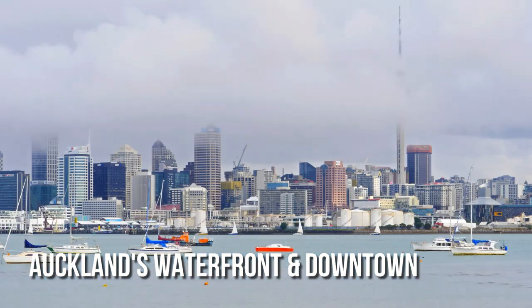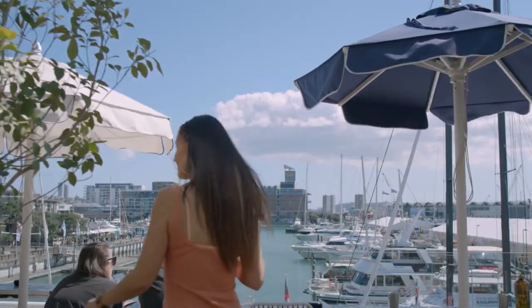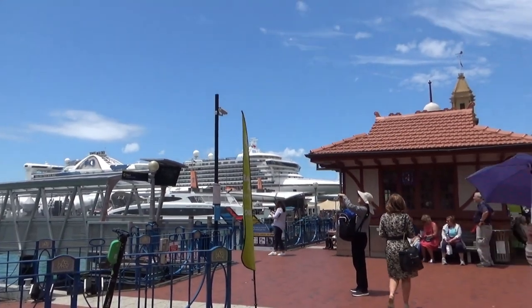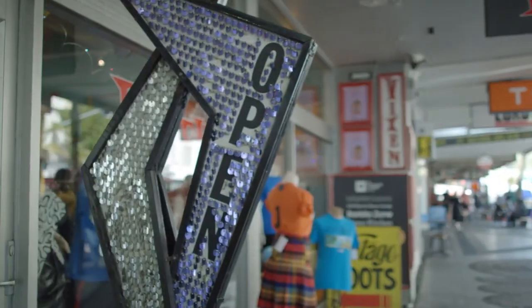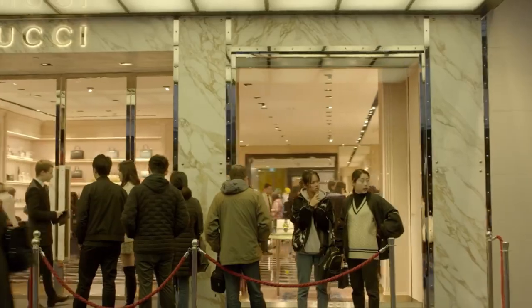The waterfront of Auckland is a busy area with a lot of restaurants, bars, and shops. From the promenade, you can see the harbor and get a feel for how busy the city is. A few steps away, the downtown area has beautiful architecture, from old buildings to modern skyscrapers. The waterfront is a reminder of Auckland's history as a port, while downtown shows how the city has evolved.